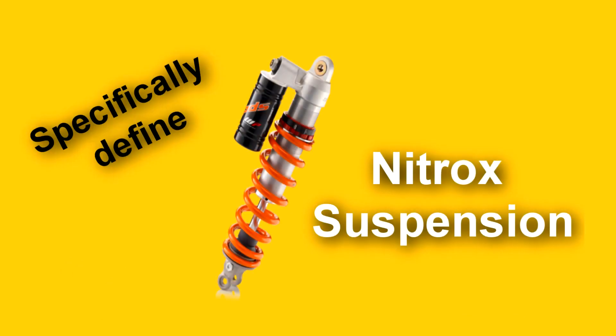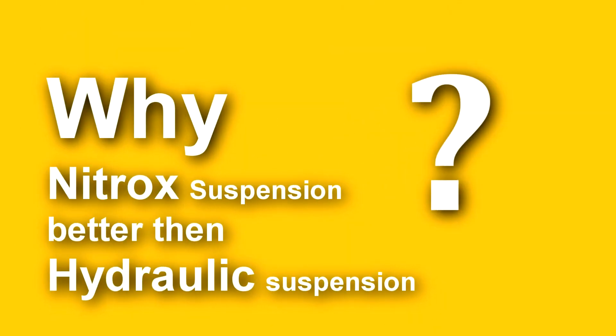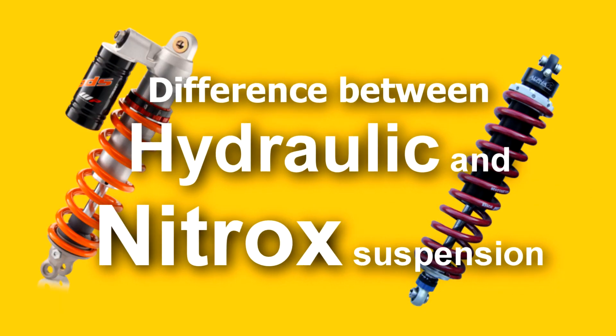While purchasing a vehicle, the manufacturer specifically defines the nitrox suspension. As a customer, we had a question: what is the reason behind it, and why is nitrox suspension better than a hydraulic suspension? In this video, we are going to understand the difference between hydraulic suspension and nitrox suspension.